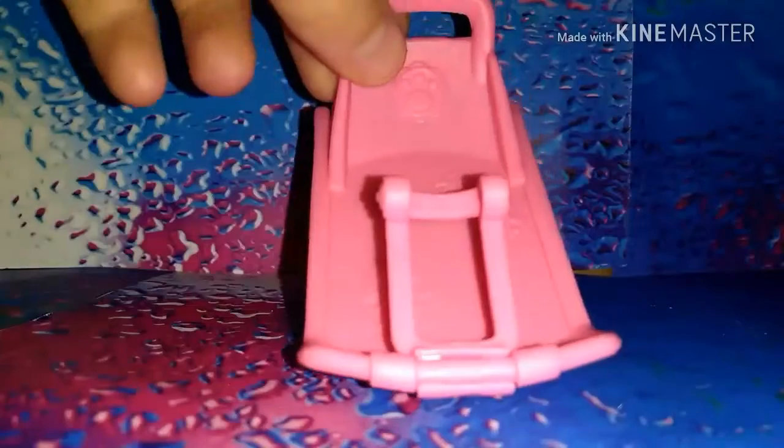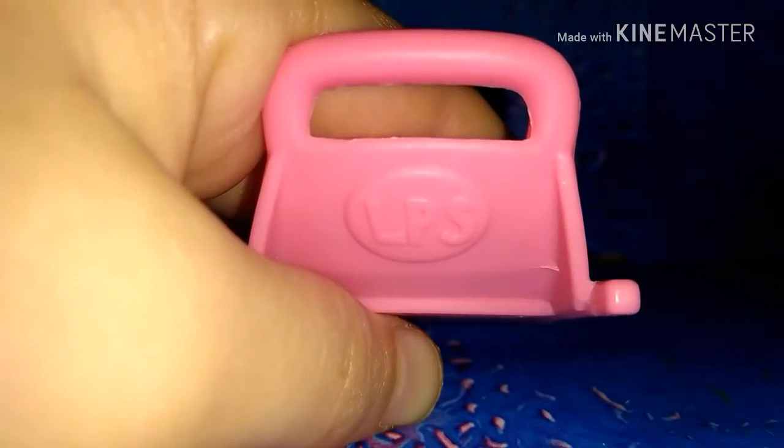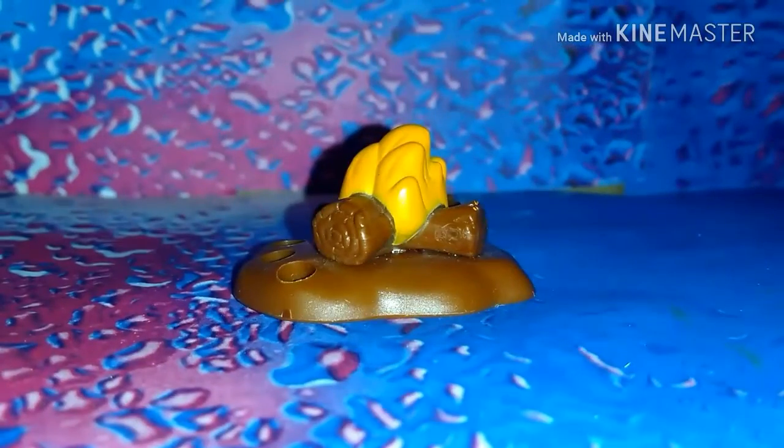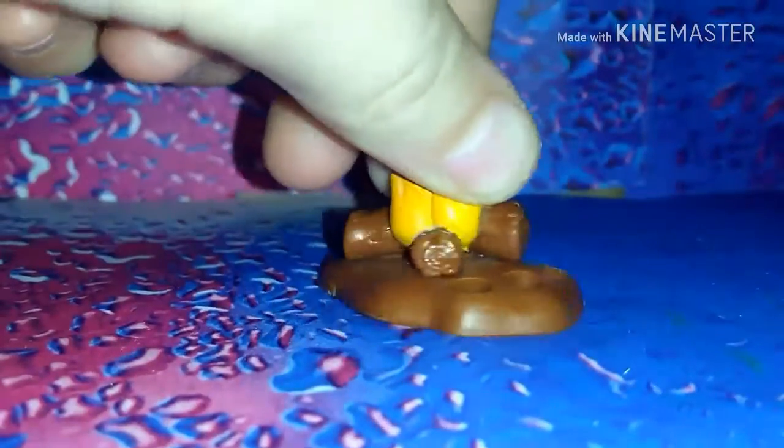Then I got this adorable little sled which I will be using for an upcoming video — so I guess that's kind of a spoiler. It's got a very cute little handle that moves up and down, and it does say LPS on the back, which I thought was really awesome.